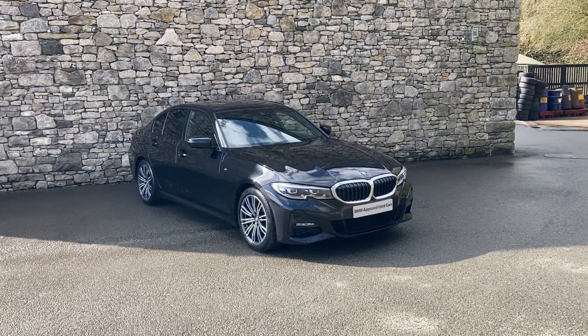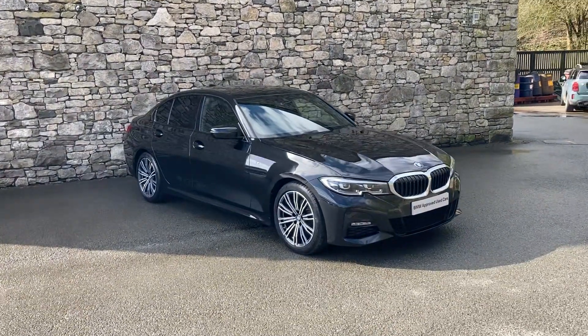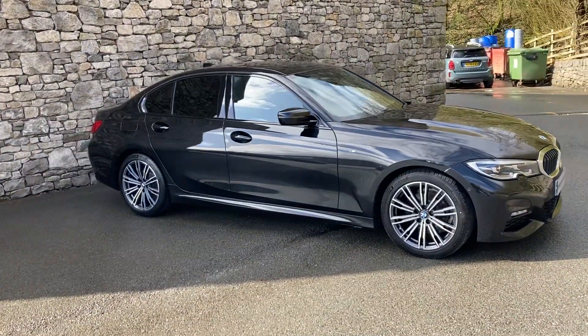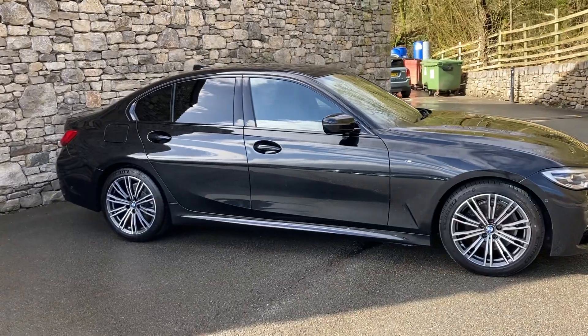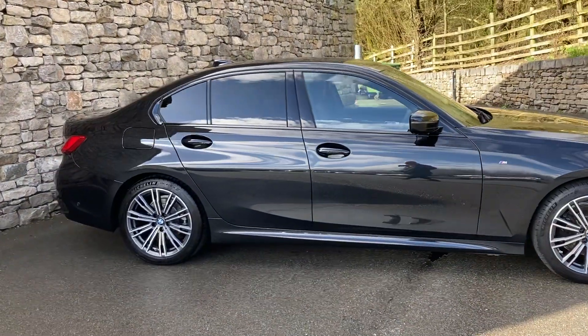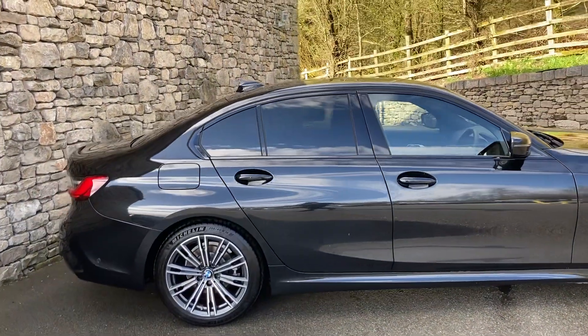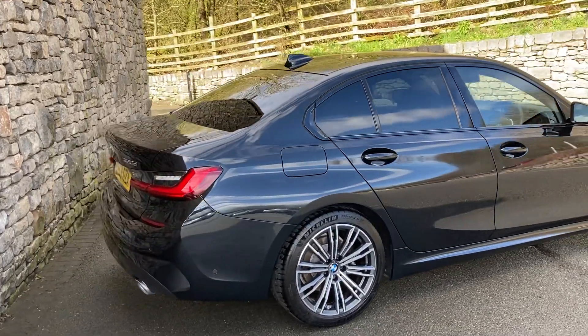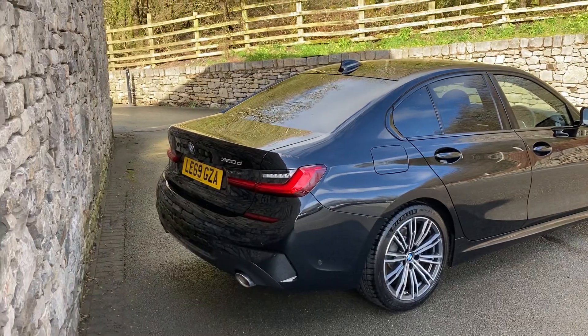Hello and welcome to Lloyd BMW Southlakes. Today we've got this fantastic BMW 320d M Sport finished in black sapphire paint with black Vanasca leather interior. This particular car is registered in February 2020, putting it on a 69 plate, and has covered just short of 17,600 miles.